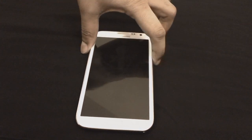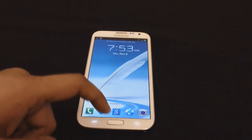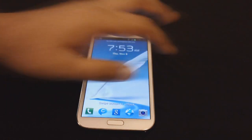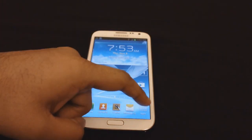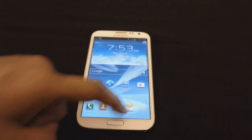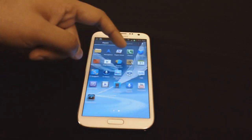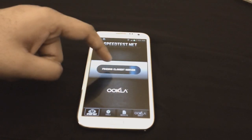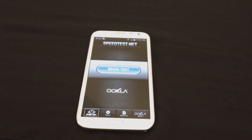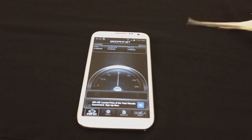Hey guys, how's it going? In this video I'll just be doing a speed test on the Samsung Galaxy Note 2, just to give you guys an idea of what the speed is. I'm on a Wi-Fi network. I'll go ahead and open up the apps and open the speed test up. Close the server, just hit begin test.